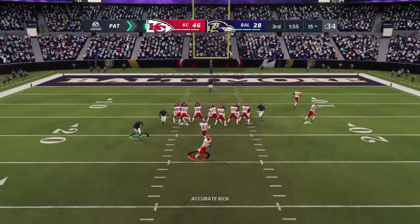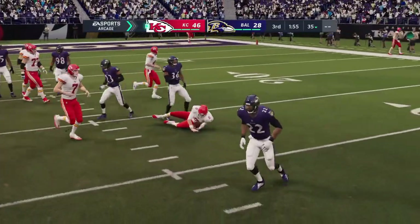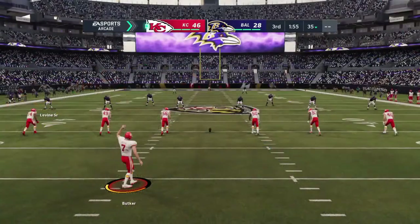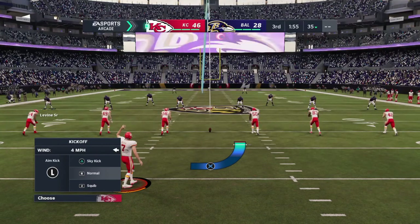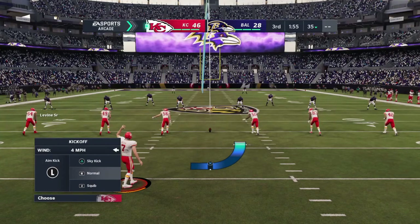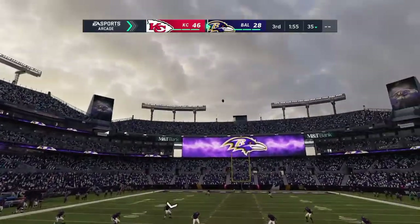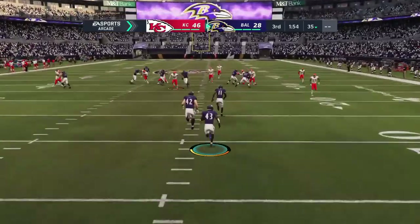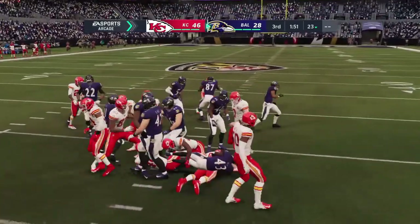Oh, and now they're going to fake the extra point. The two-point attempt is no good. They're going to fake it from the 15 to try and pick up a two-point play instead of kicking it through the post. Come on — put that in mothballs. You fake it when you snap it from the three, but from the 15? Mothball that bad boy, just like my grandmother had. My grandmother did the same — it smelled terrible.